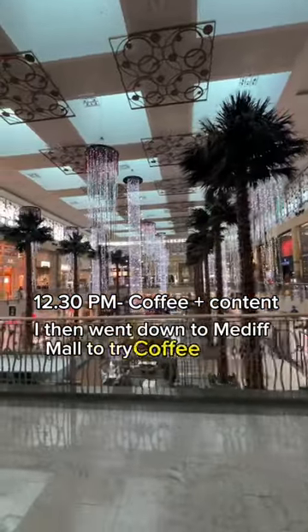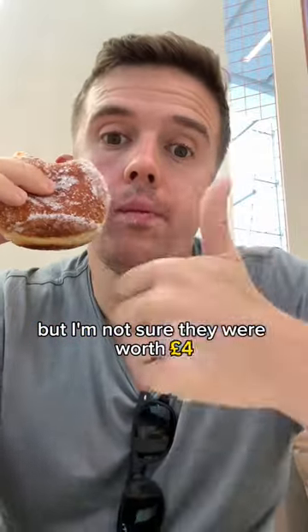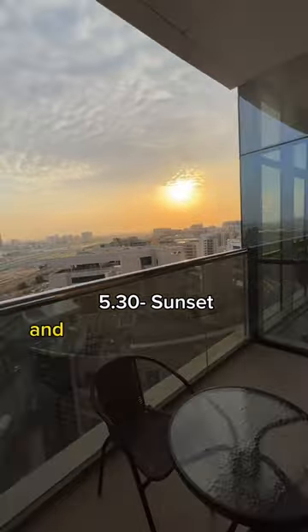I then went down to Midiff Mall to try Coffee District, where I tried some of their jam donuts. They were nice, but I'm not sure they were worth four pounds. From there I headed home to watch the sunset.